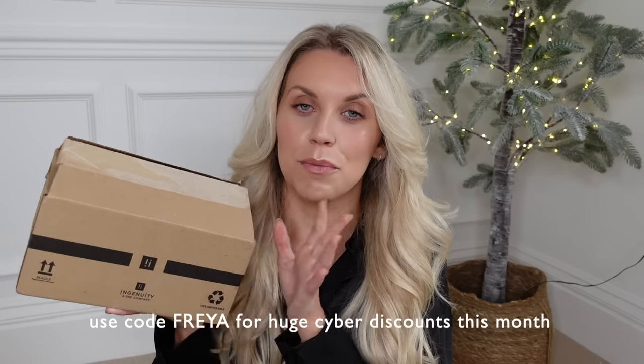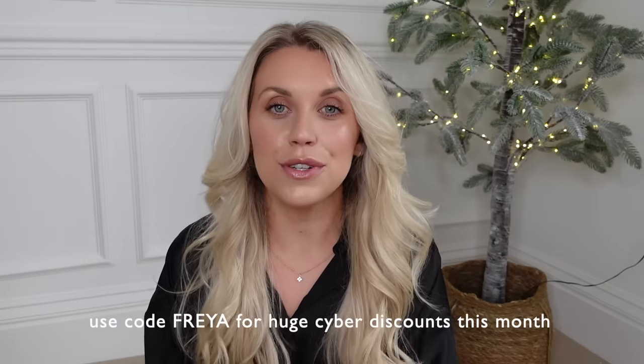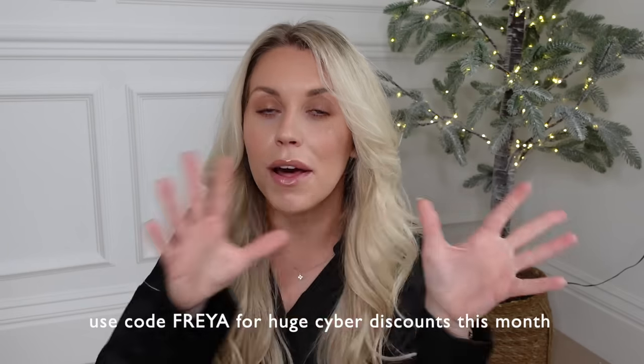I had a delivery of my vitamins from MyVitamins, who are kindly sponsoring today's video. I do have a discount code with them - use the code Freya throughout November. There are lots of amazing discounts to be had, starting from 55% off RRP, so some really good big savings.